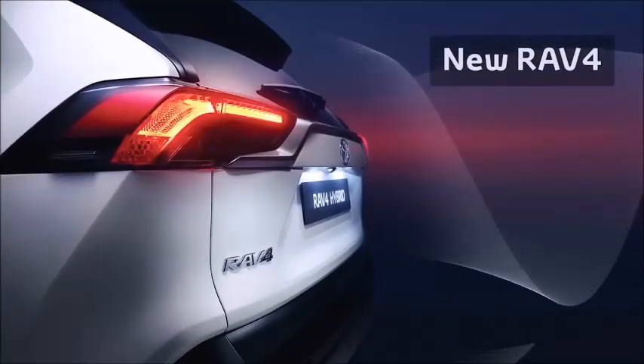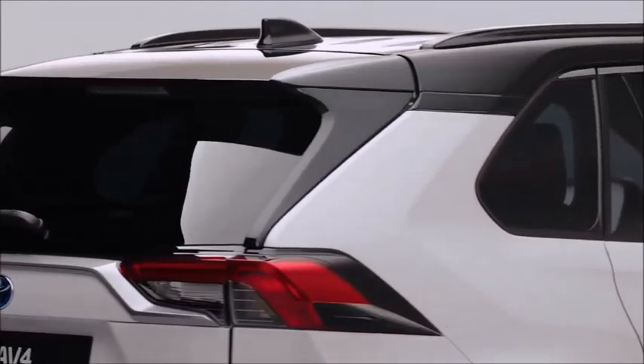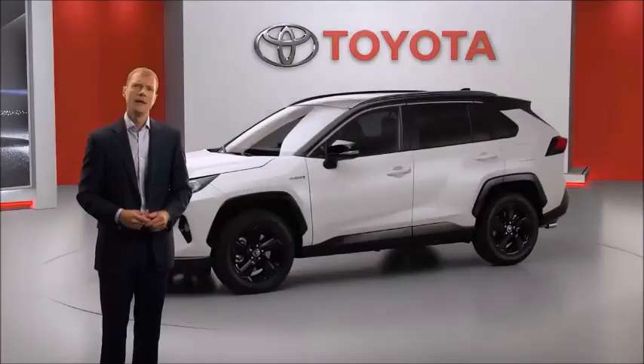Today, we are revealing the new RAV4. This new RAV4 benefits from Toyota's new global architecture principles and technologies, which have opened up opportunities in design, driving performance and overall efficiency.